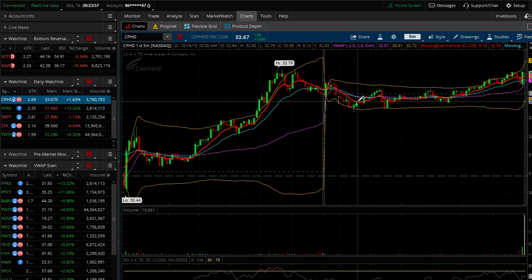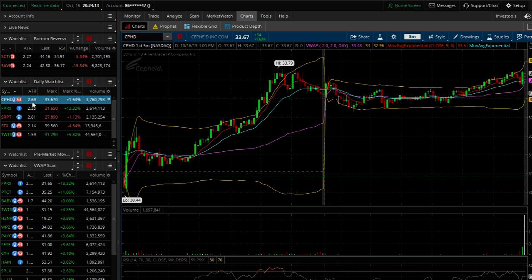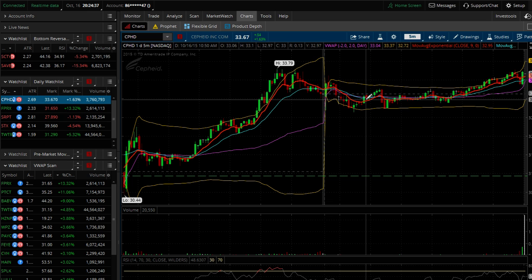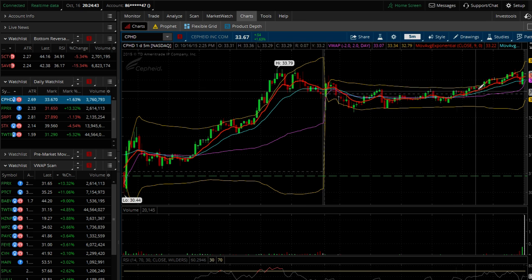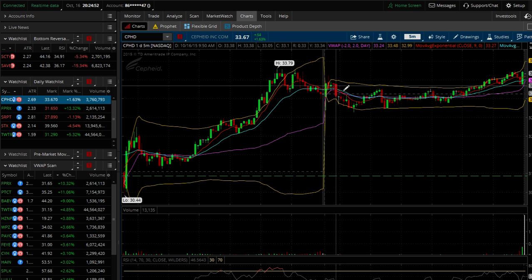It made a new low yesterday, so that's why it hit my scan last night and I kept it on watch. But when it opened today I didn't really see any range. The stock has an average true range of 2.69, figured over the last 10 days. When I look at the potential daily range, I'm looking at the upper and lower deviation bands from the VWAP — once those set within the first hour, it's going to trade within that range until volume comes in to push it above or below.